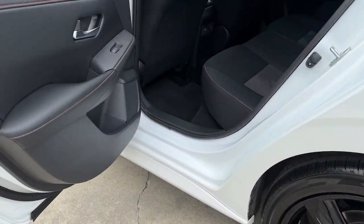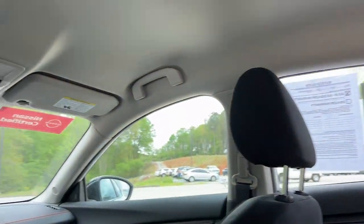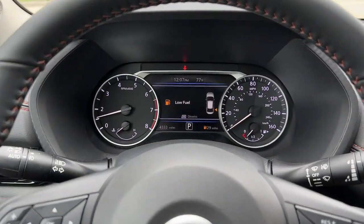Lane departure warning, keyless entry, backup camera, fog lamps, remote engine start, adaptive cruise control, keyless start, satellite radio, heated mirrors, blind spot monitor.